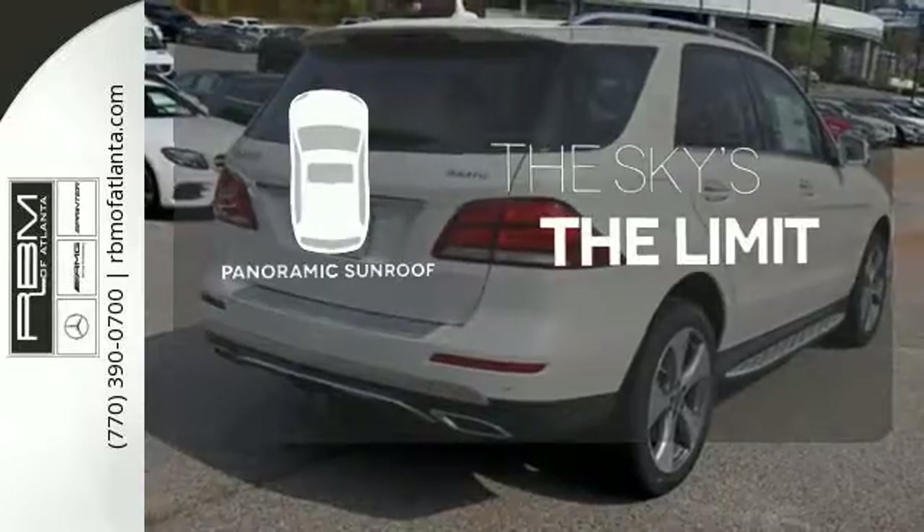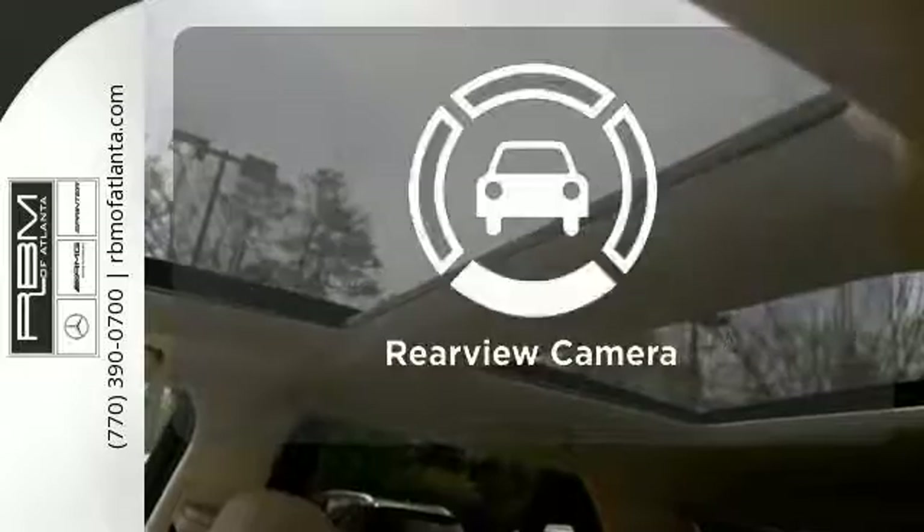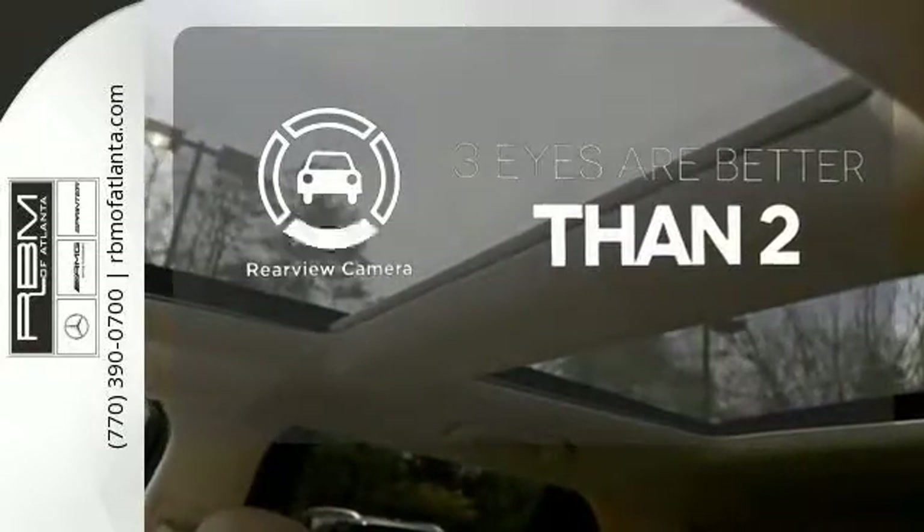Let even more of the outside in with a panoramic sunroof. Control the road with all-wheel drive. The backup camera gives you a clear picture of what's behind you.